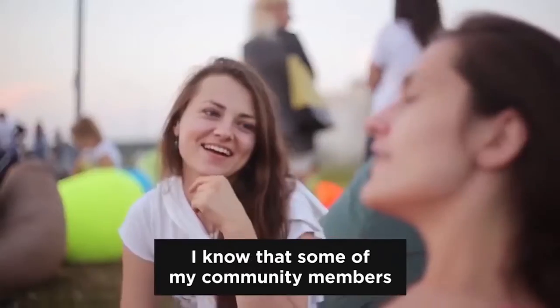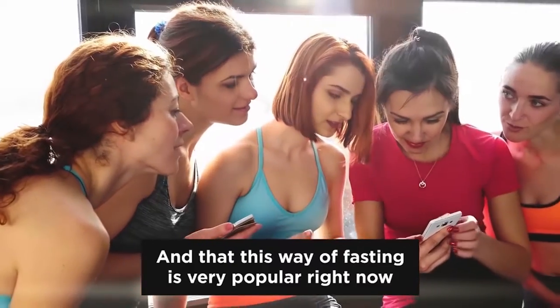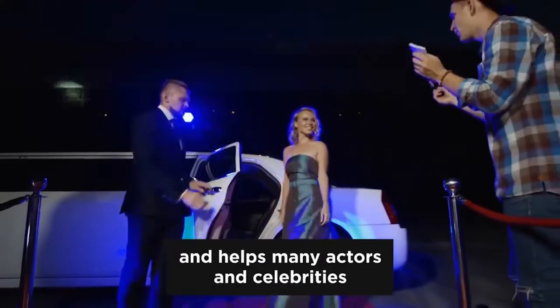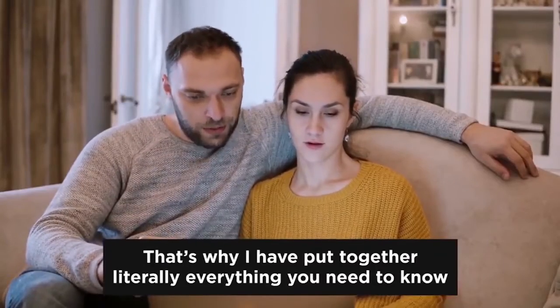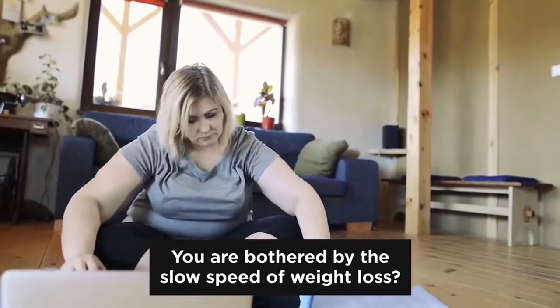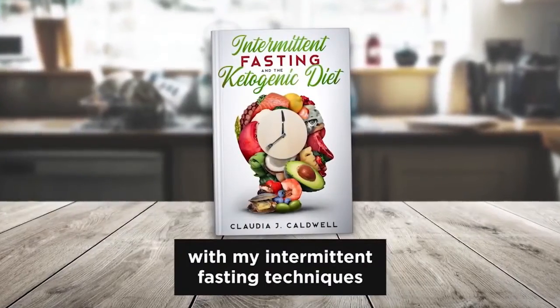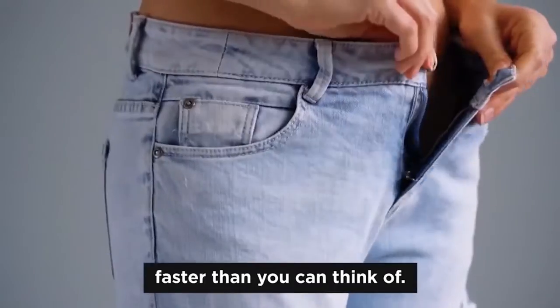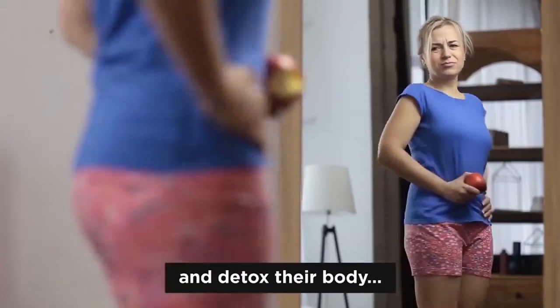I know that some of my community members also practice intermittent fasting, and that this way of fasting is very popular right now and helps many actors and celebrities reach their desired weight in record time. That's why I've put together literally everything you need to know about keto and intermittent fasting into a compact, no-fluff, step-by-step guide. Combine your keto diet with my intermittent fasting techniques and you'll fit into all of your clothes faster than you can think of. This guide is the perfect addition for anybody who really wants to speed up their weight loss results and detox their body.